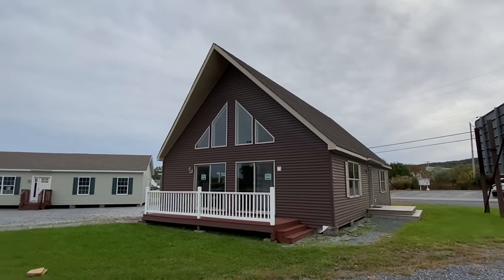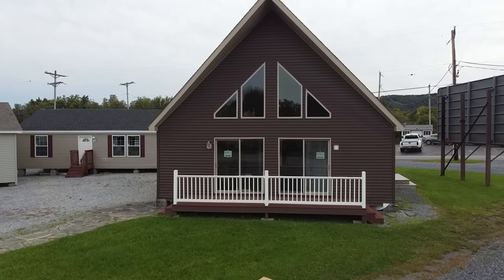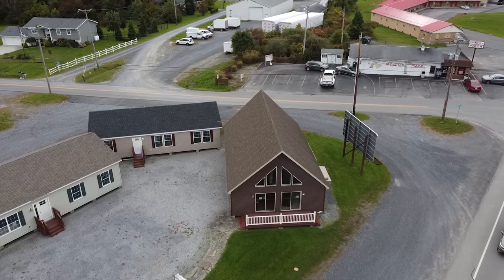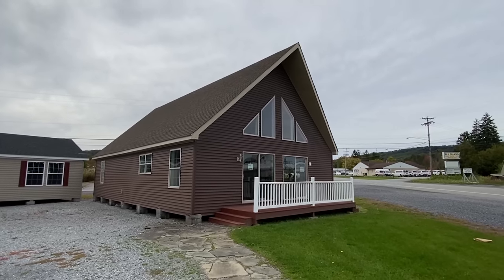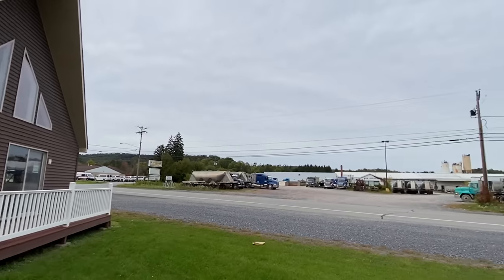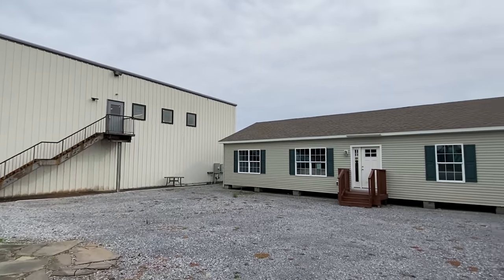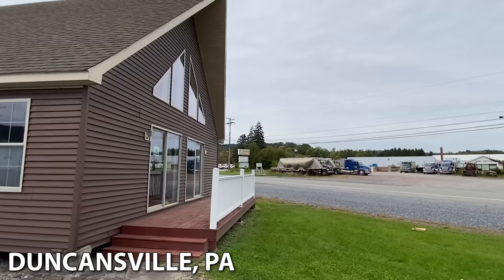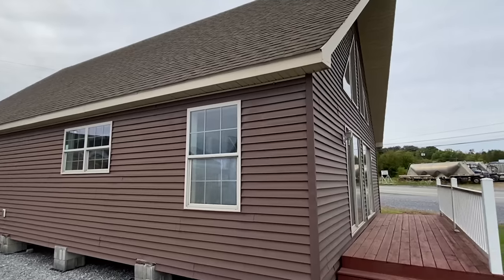Hello everyone, thank you for clicking on this video. We are checking out a spectacular home here today. If you follow the channel, you've seen where I've done a home like this — it's been about a year now, crazy how time flies. This is a different floor plan with a lot of differences, but kind of that same exterior look. This is at Black's Home Sales, at their Duncanville location in Pennsylvania. They have several locations, so check them out if you're around the area.